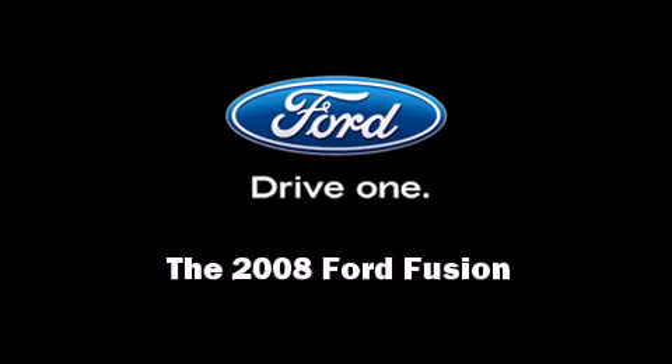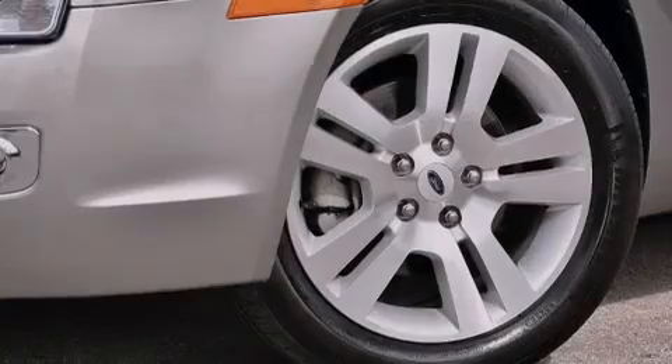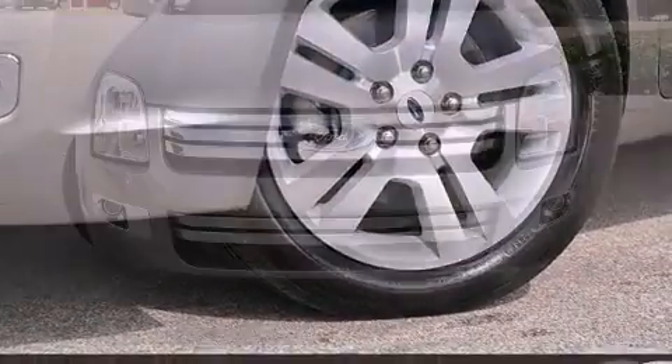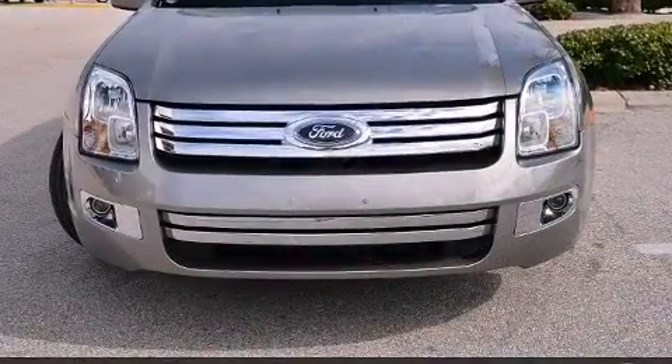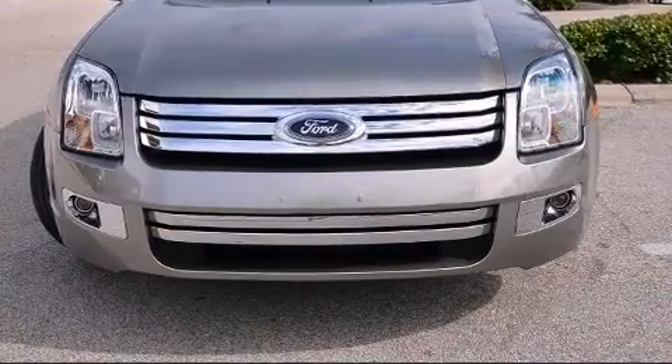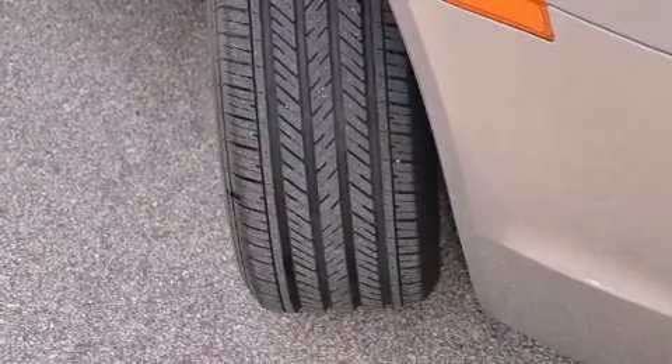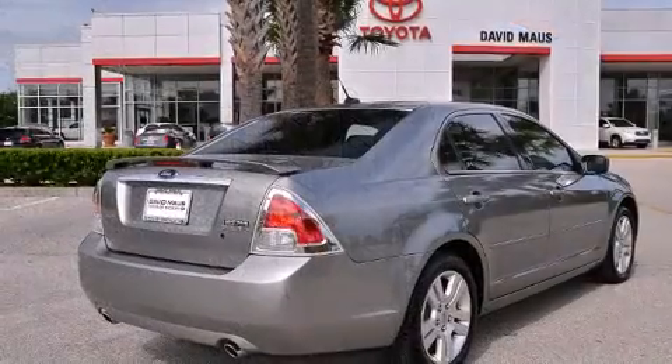Introducing the 2008 Ford Fusion. This four-door, five-passenger sedan just recently passed the 20,000 mile mark. Under the hood, you'll find a six-cylinder engine with more than 200 horsepower, providing a smooth and predictable driving experience.